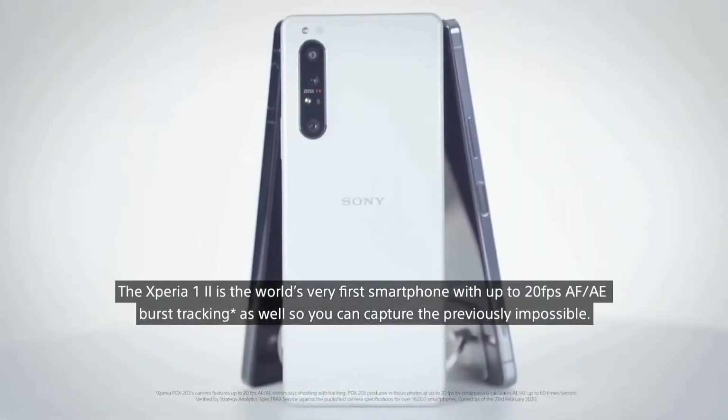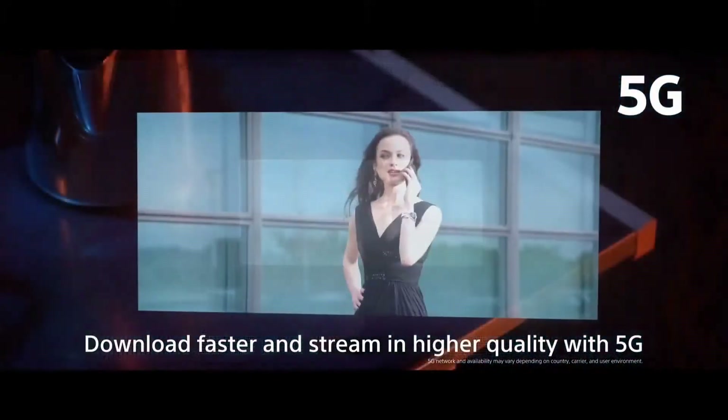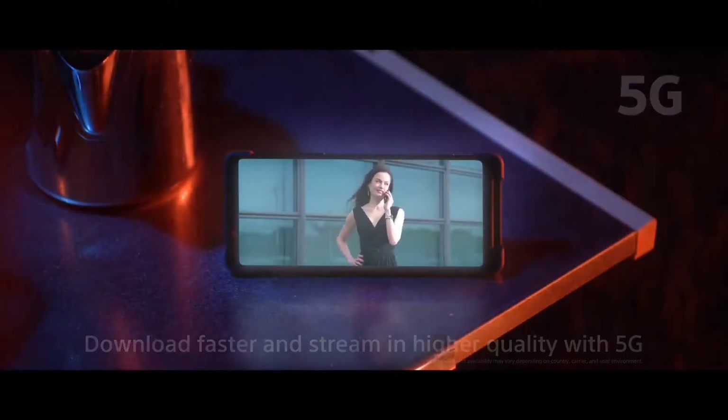Storage-wise, you've got 256GB of space to play with, and that's expandable with a microSD card. 5G is one of the big talking points of the Xperia 1 Mark II — there's no 4G-only variant of this phone.